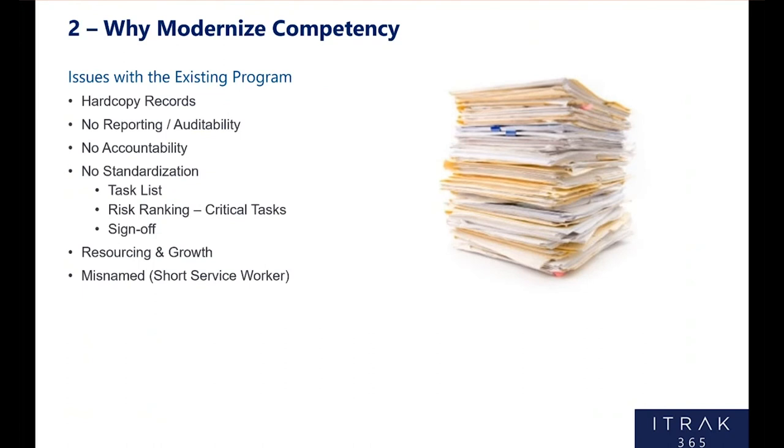Another reason to modernize competency is there are issues with the existing program. For us, it's really the classic story similar to most non-modernized or manual hard-copy programs: hard-copy records, no reporting and auditability due to hard-copy records, very hard to hold people accountable, and no real standardization because there are no controls in place — people can take it and run with it and it can become not what you intended very quickly. Resourcing and growth: we had a program fit for purpose when we were 10 facilities, but now that we have 50 operating facilities, we don't have the resources to manage such a manual program. Also, the old program, although a good start, was misnamed — it was called the 'short service worker program,' making it seem like it was only for new workers, where really training and competency never ends.